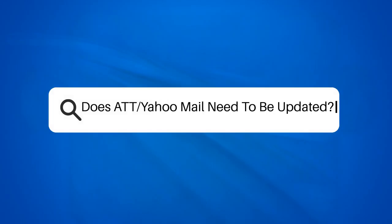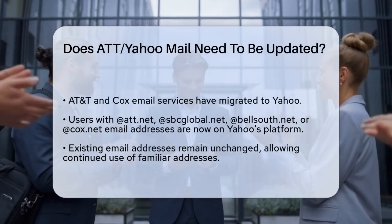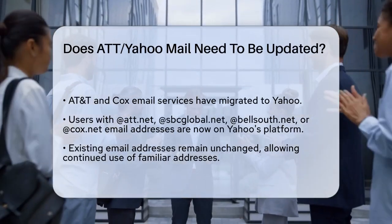Does AT&T Yahoo Mail need to be updated? If you're an AT&T or Cox email user, you might be wondering if your email service needs an update, especially with the recent changes. Let's break it down to help you understand what's going on.